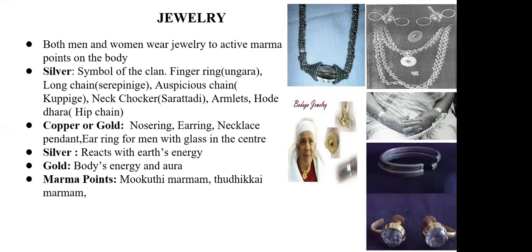All these things are made of silver — the armlets and the hip chain. The nose ring, ear ring, and the necklace pendant are made of copper. The reason is that below the neck, copper should be used. The chain is a choker so that the pendant, though made of copper, always touches the pit of the neck.